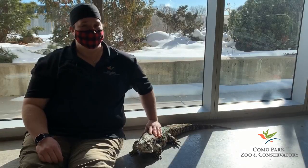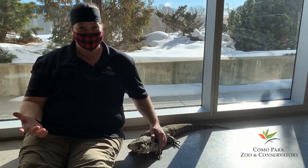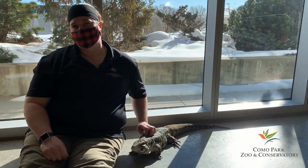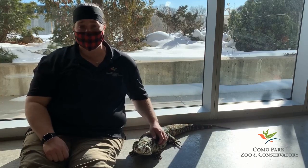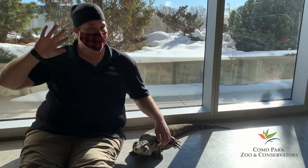Besides our love for laying in the sun, I realized that Turbo and I both love to take a bath and love to eat lots of fruit. How are you and Turbo the same? How are you different? Share what you've learned with family and friends, and don't forget to come visit us and some of Turbo's reptile friends here at Como Park Zoo and Conservatory. See you later, alligator!